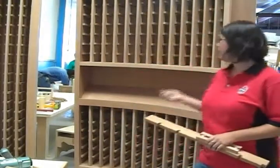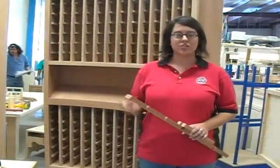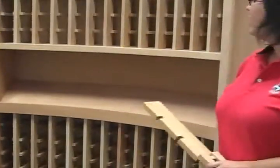This project here was a wine room that we did for a customer. They had a circular room that they wanted wine cabinets to go all the way around. They said, can you do that? And we said, absolutely, no problem.